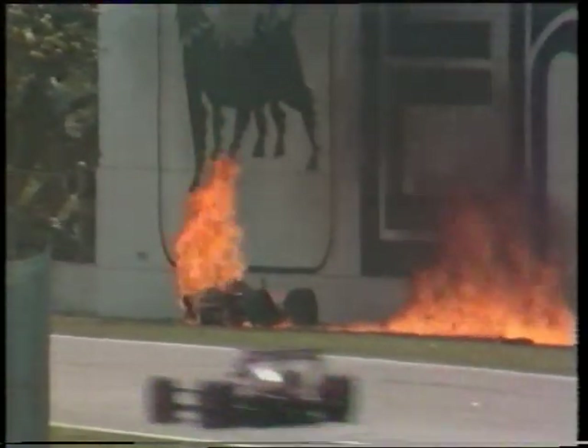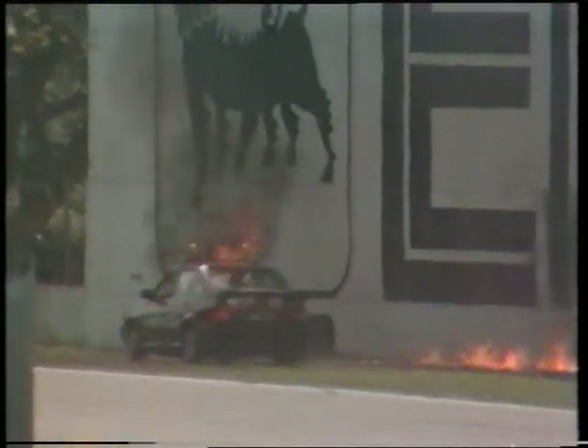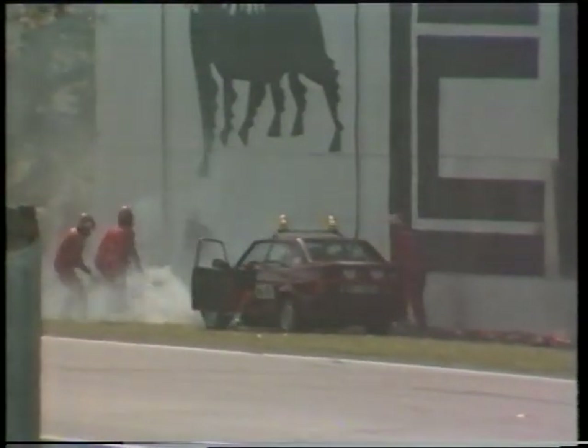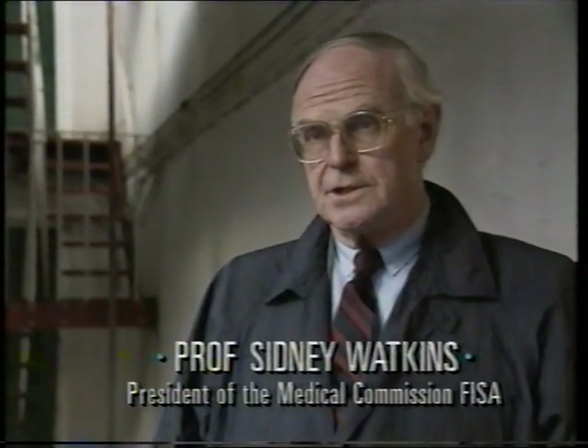The car is off, and thank heavens, there is a fire tender on the spot immediately. The drivers at least have pure air piped through to their helmets due to a special valve, and the fire is out. The first doctor on the scene was Professor Sidney Watkins. 'I arrived there just as the fire marshals were putting the final flames out. Gerhard was still in the cockpit but was unconscious. We lifted him out of the crash and carried him a safe distance away from the vehicle, because there was a lot of fuel pumping out from the Ferrari.'